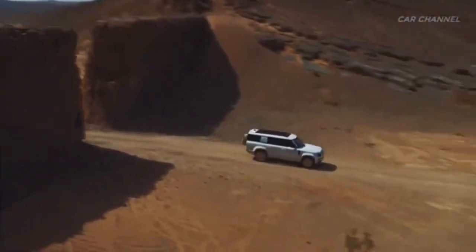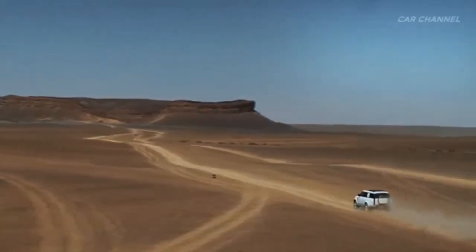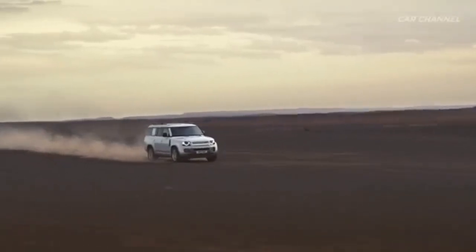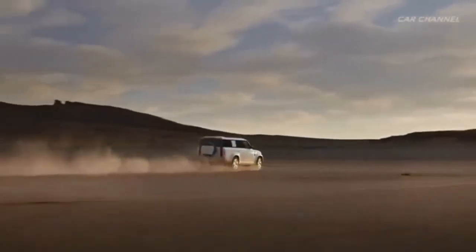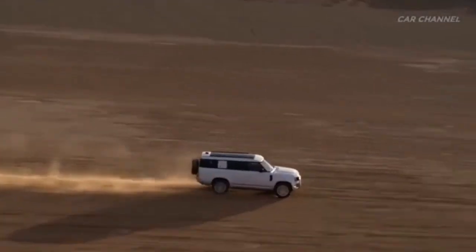Much likely what's great is that the experience of the Defender that you have ever driven has been brought back through this one. If you have a bigger family, just get hold of this thing. Thank you.